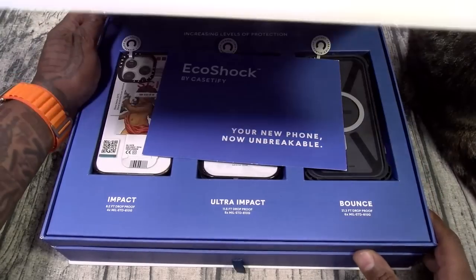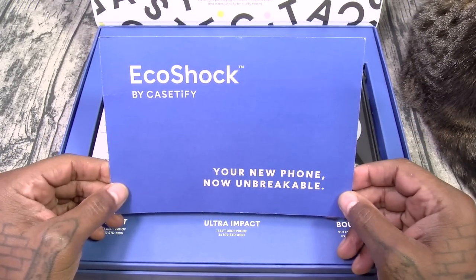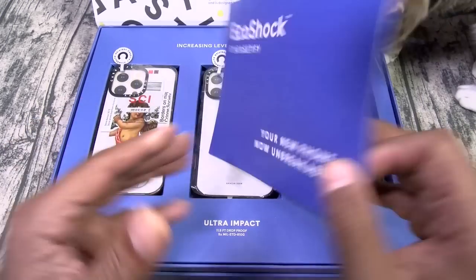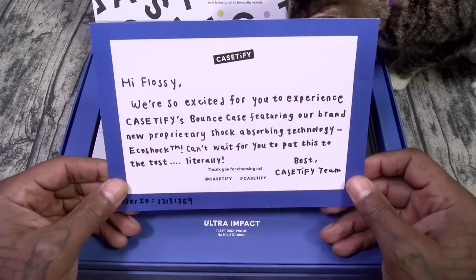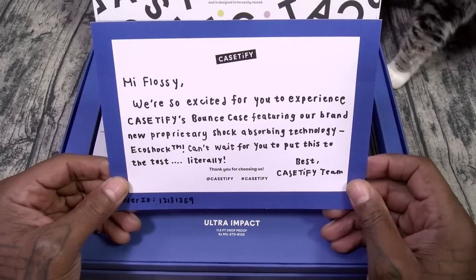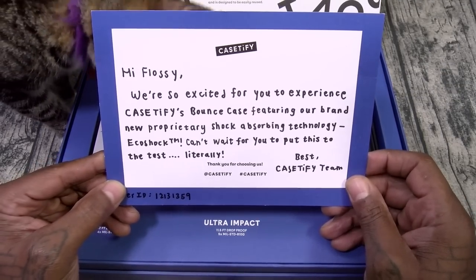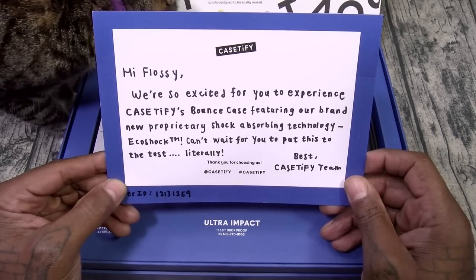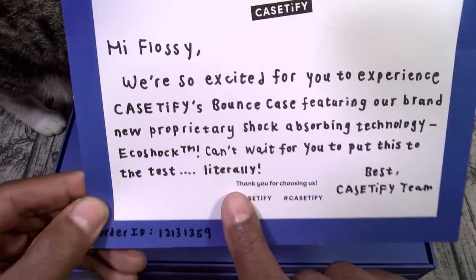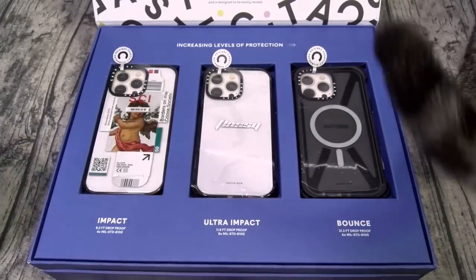Let's open this up. We got a little presentation right here — EcoShock by Casetify: 'Your new phone is now unbreakable.' We got a little handwritten note: 'Hi Flossy, we're so excited for you to experience Casetify's Bounce case featuring our brand new proprietary shock absorbing technology, EcoShock. Can't wait for you to put this to the test — literally.' Now when somebody says literally, that sounds like a challenge to me. So Casetify, challenge accepted.